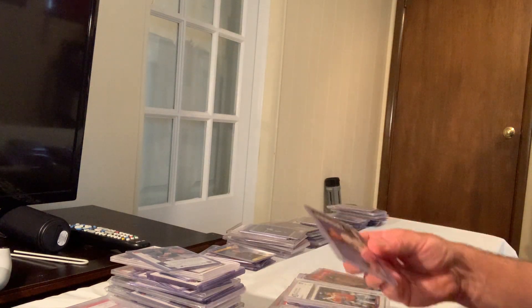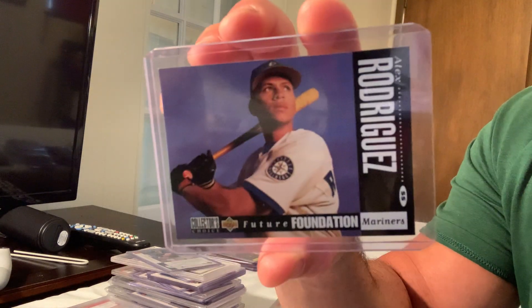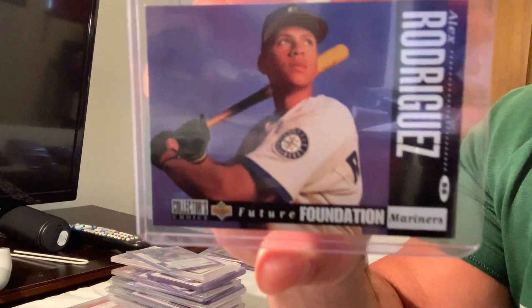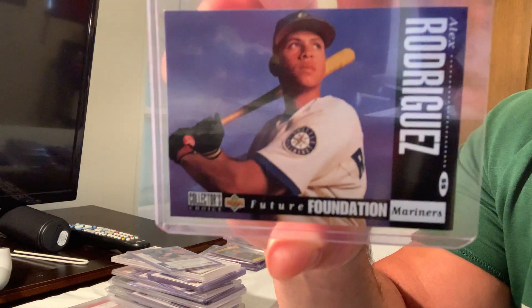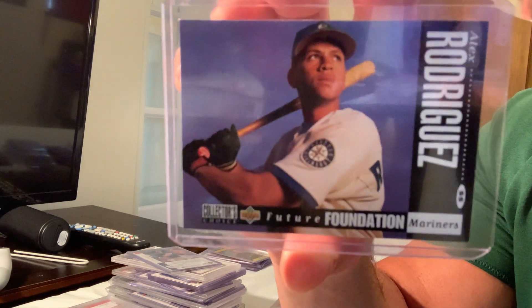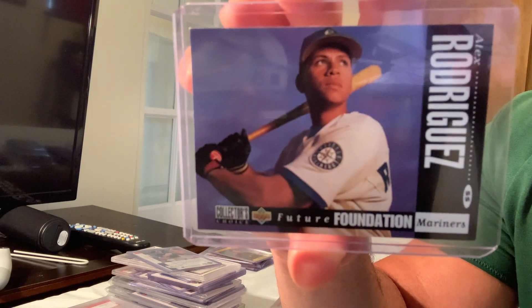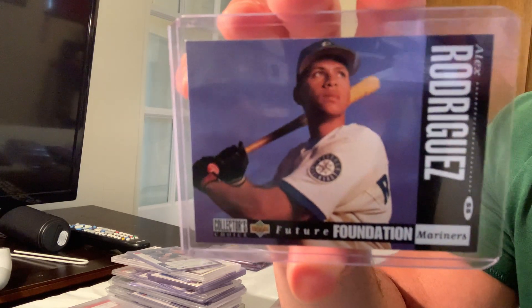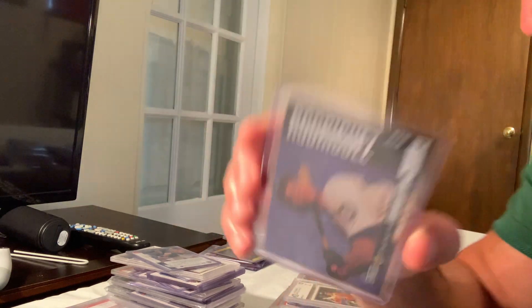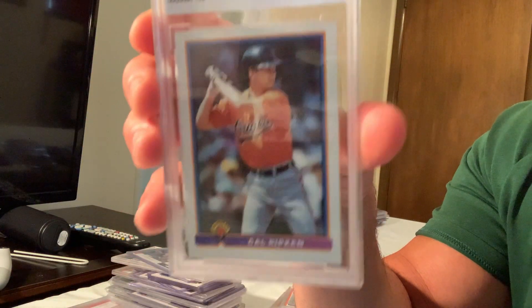Next up is the Collector's Choice Alex Rodriguez — they have gold and silver signature versions, those are the expensive ones. This is just the base card for reference. The Collector's Choice Future Alex Rodriguez gold signature sold for $370 on eBay.